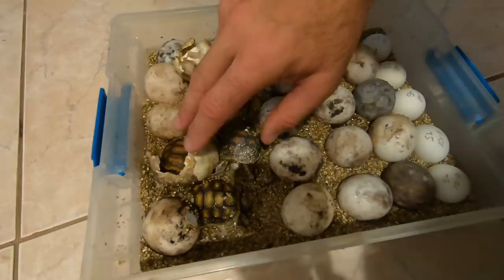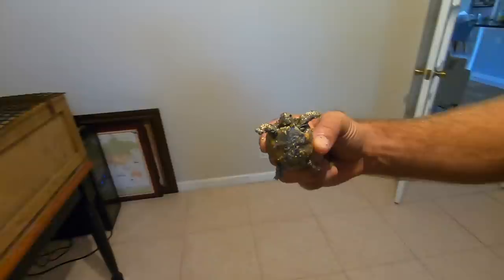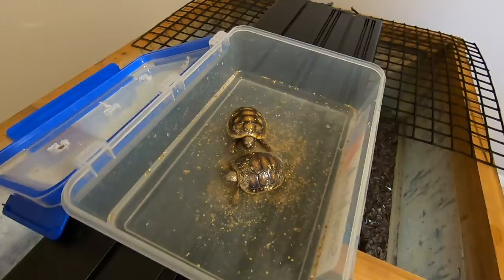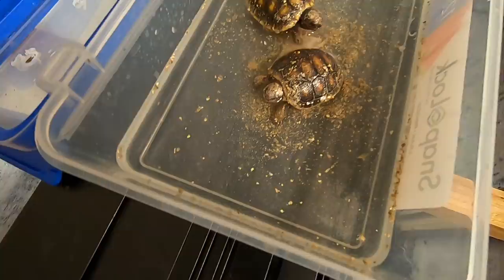As baby tortoises hatch, their movement will wake up other tortoises in the egg. This guy's a late bloomer — he hatched out later. Let's put them right into here and we'll give them a little drink, rinse them off. Their yolks aren't so large — and look, one is immediately drinking! Immediately, knowing that they need this life-giving water.